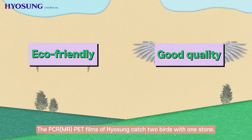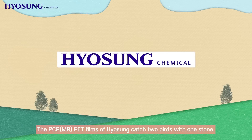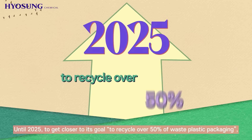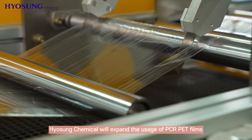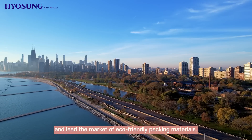The MR pet films of Hyosung catch two birds with one stone. Hyosung Chemical will not stop until 2025 to get closer to its goal to recycle over 50% of waste plastic packaging. Hyosung Chemical will expand the usage of PCR pet films and lead the market of eco-friendly packing materials.